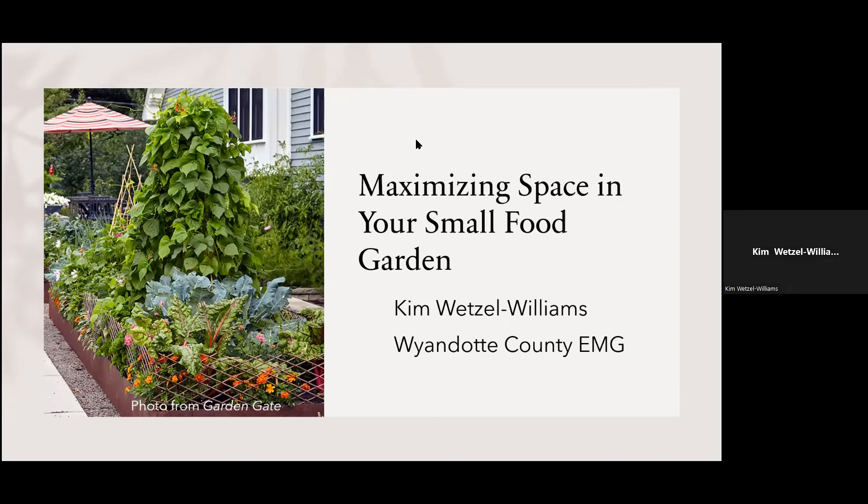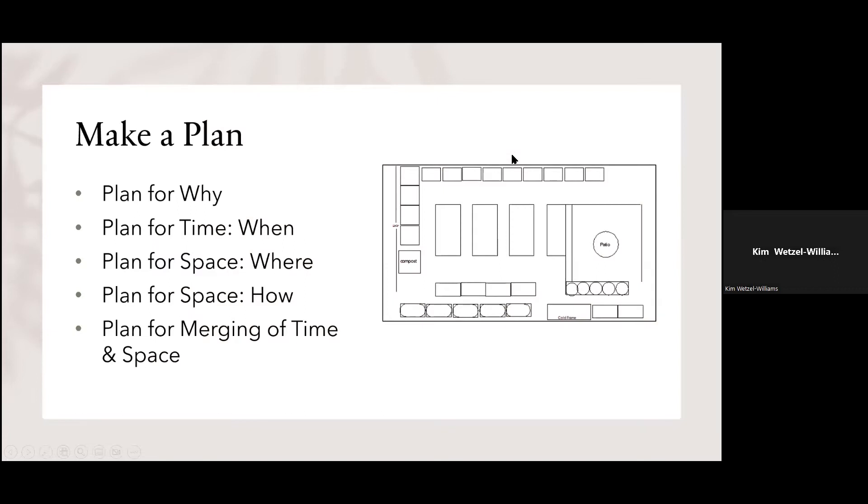One: maximizing by space, and two: maximizing by time. The first thing you have to do is make a plan. Plan for why you're gardening. Plan for time — when. Plan for space — where and how. And plan for the merging of time and space. Sounds complicated, but it's not.